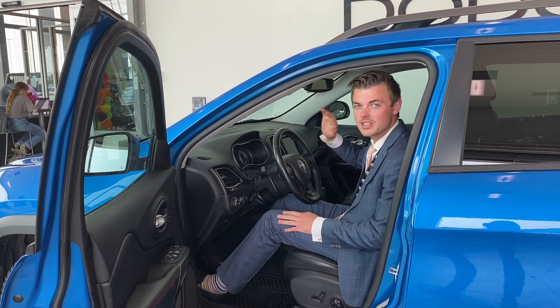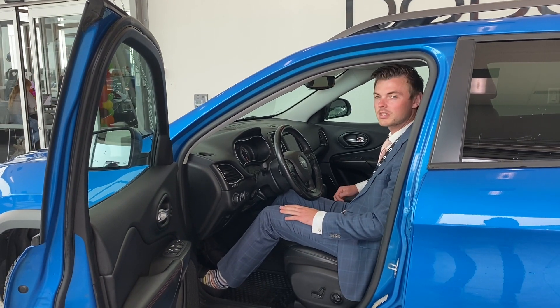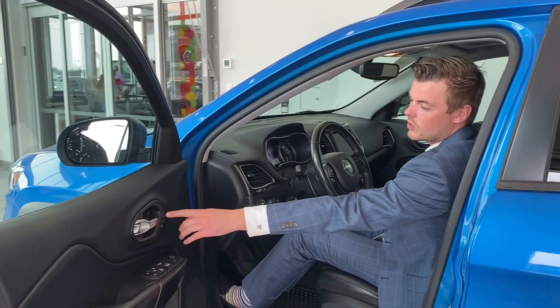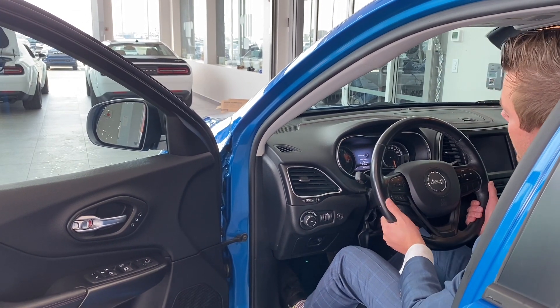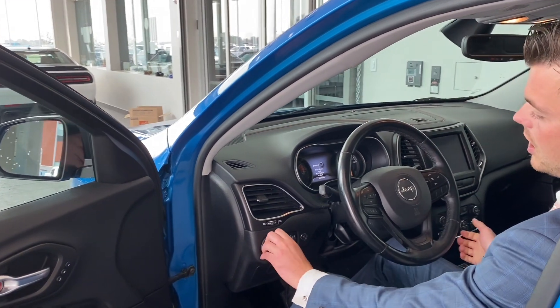Speaking of that mirror, it's auto-dimming. I wish it could dim completely black so I didn't have to see anything back there, like salesmen getting in the way of my video. You got memory seating — positions one and two — so you can obviously set the seats. It's a non-power but manual telescopic steering wheel, which is really great for adjusting.